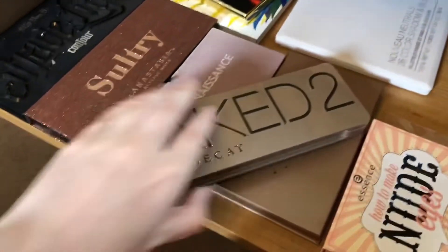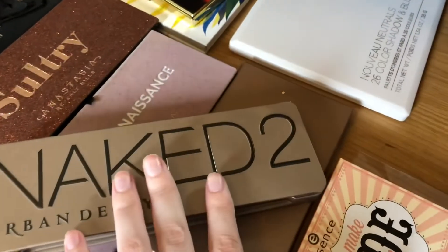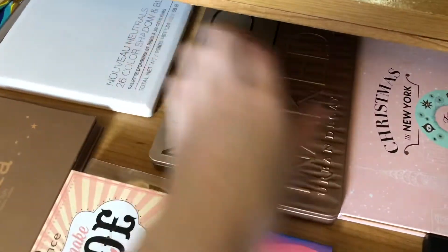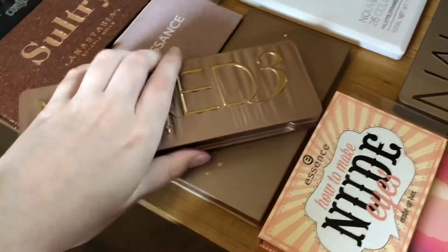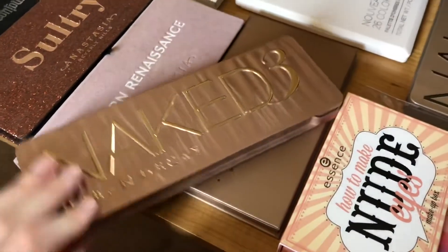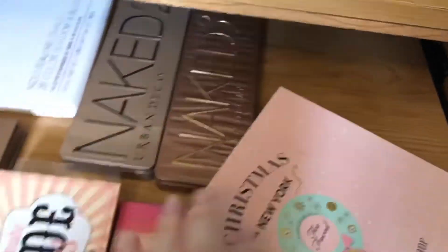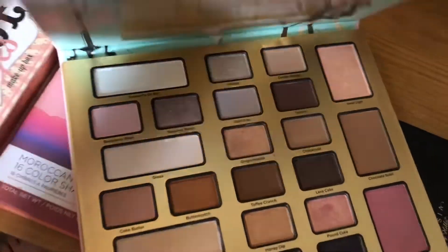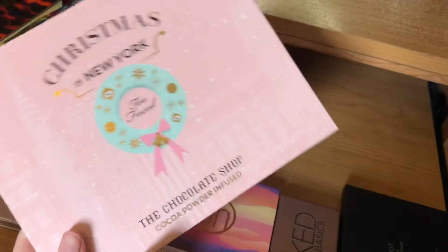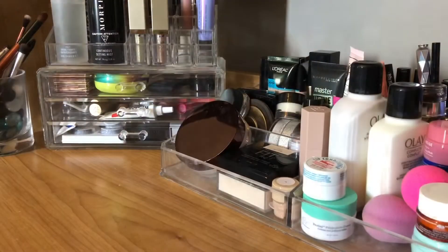Naked 2 is also probably one of my most used palettes — I mostly use Tease because it's a really good crease shade. Then Naked 3 — I've had this forever but I never really want to do just a pink eye. And finally the Too Faced Christmas in New York — it's like a chocolate one so it smells like chocolate. It's quite a few years old — I think I was still in high school when I bought this. And that is all for my makeup collection!